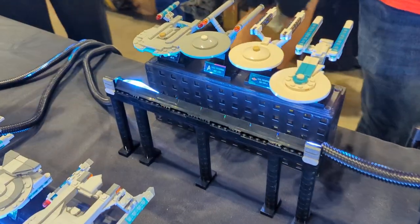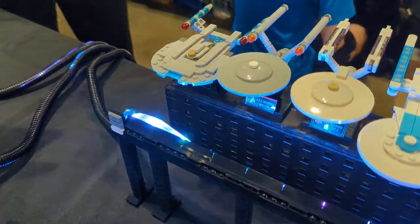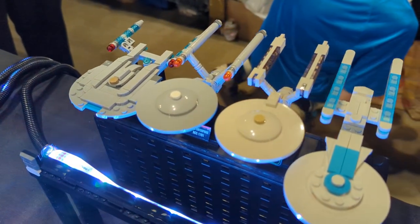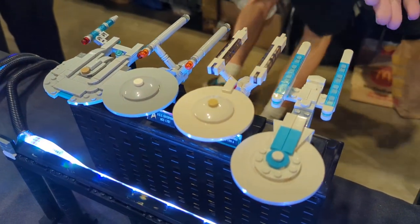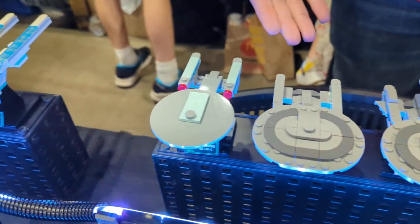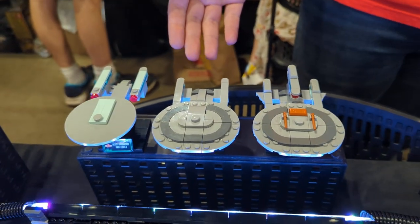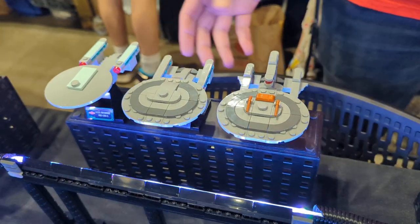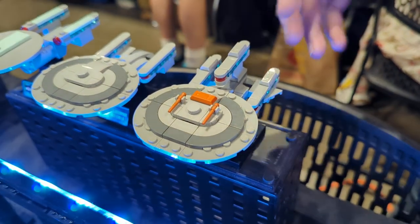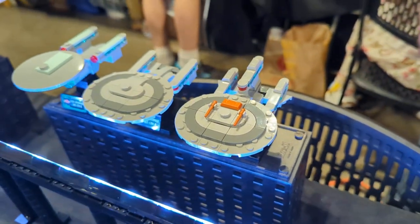This top row is all Enterprises. So we've added a redesigned Enterprise NX-01, the original A, B, and C. The Enterprise D popped up in Star Trek Picard Season 3 unexpectedly. It's brand new, and its sister ship from the TNG finale All Good Things — with three nacelles and some additional weapons — is also featured.